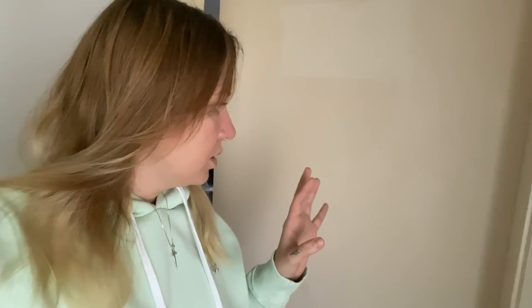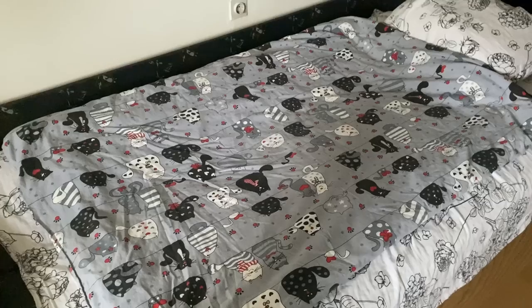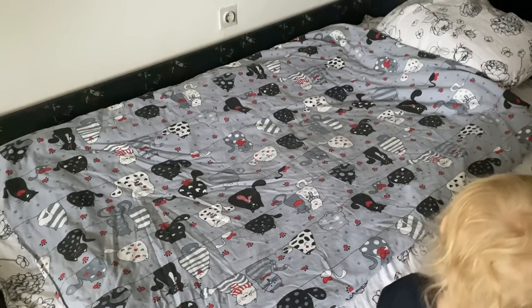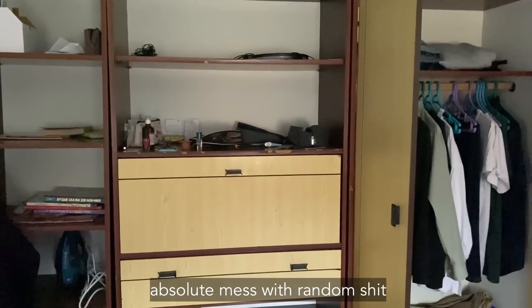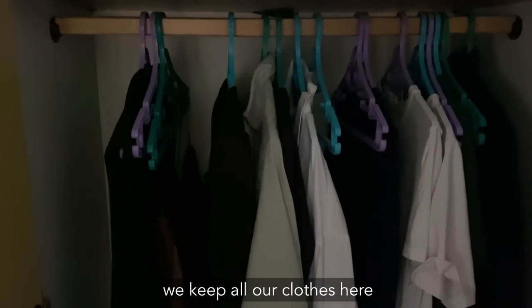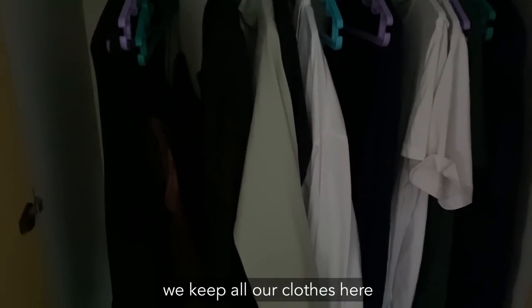I'm not gonna show you this room a lot. I just want to say that it's Daniel's bedroom — he sleeps separately, and I already talked about it in another video: kids should sleep separately. It's kind of messy inside because we're still in the process of renovating, so there are lots of things — just piles of stuff that we need to get rid of and declutter. So this room is not ready to be shown.